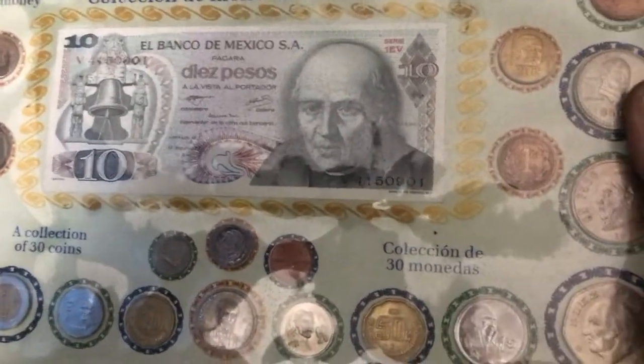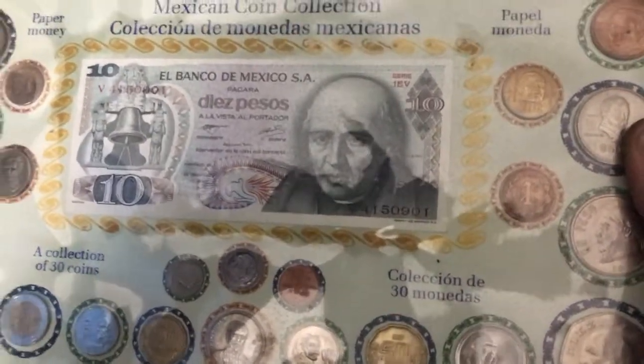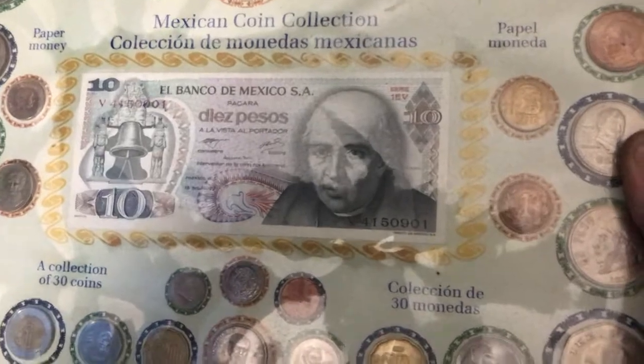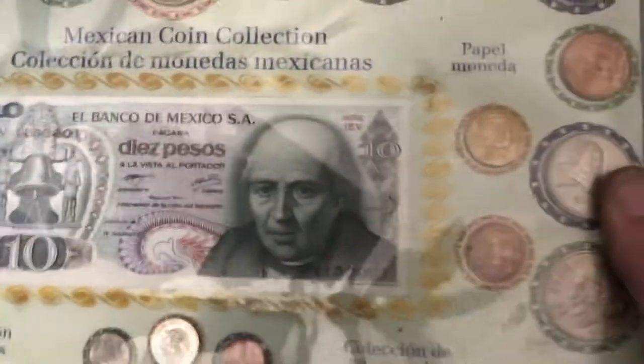Let's get to the coin collection. See this coin collection here? This is actually from when I went on a cruise back in 2015 — a Caribbean cruise down to the western Caribbean. I actually bought this coin collection in Mexico. Pretty awesome, right? It's got a bunch of old coins, a lot of interesting coins in there. On the back it shows you what every coin is.